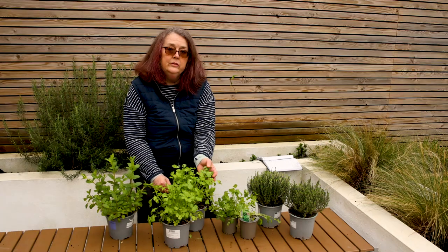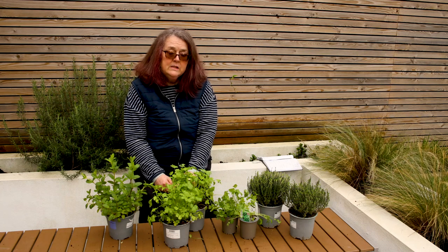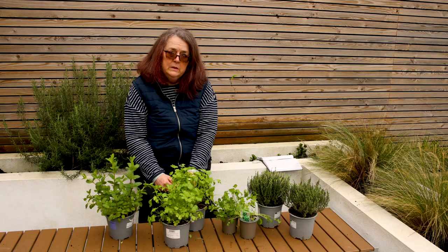Now herbs need sunshine. They like to be in a sunny spot, ideally south facing, which this bed is, so don't plant them in the shade.